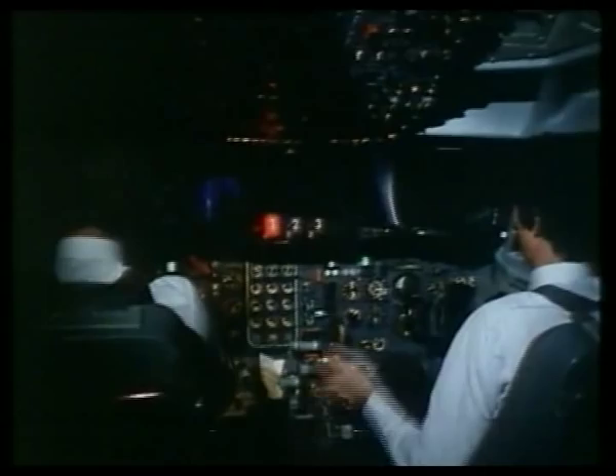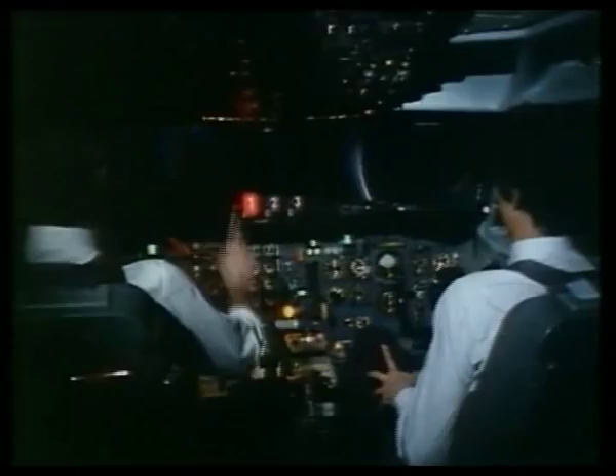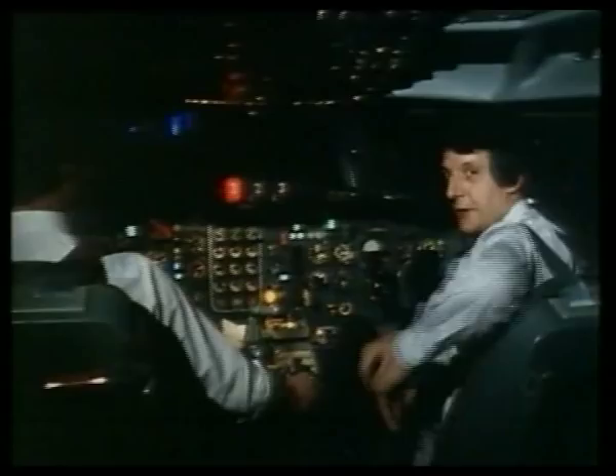Brother Delta, you are cleared for landing. Emergency services will be alerted. Discharge number one. Fire persisting. Bottle discharged. Well, if that looked as realistic to you as it felt to me, that's because we are in a simulator — we're not actually in the air at all.